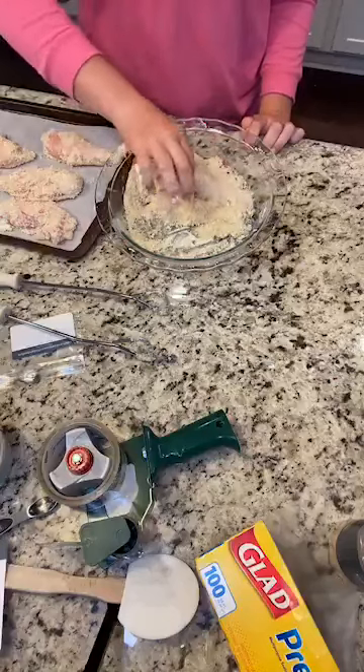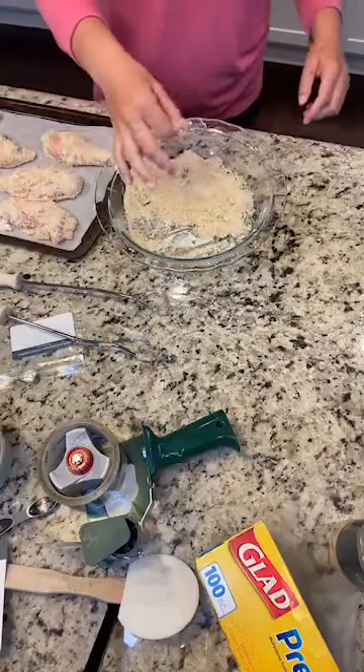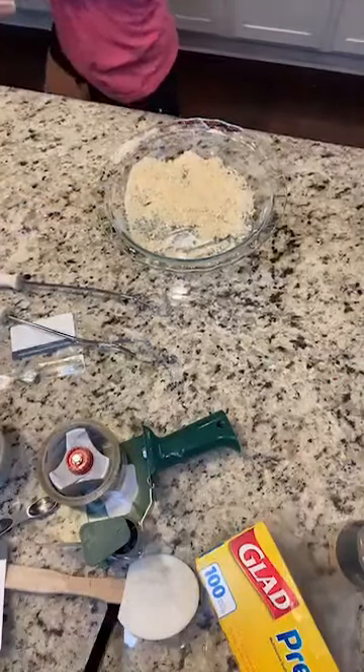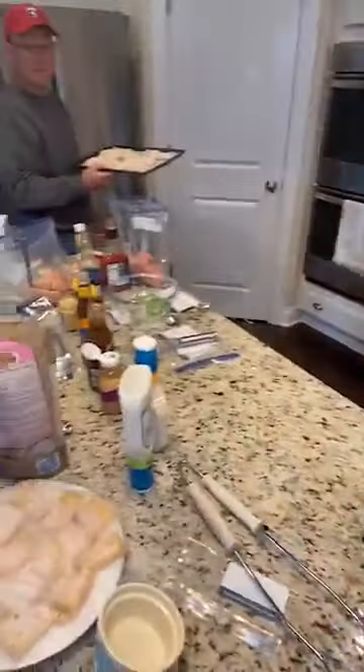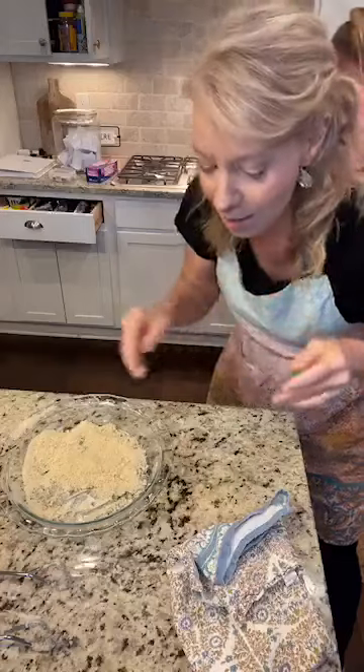The big thing about this one — you want to flash freeze these in your freezer. You're going to put them down flat so that they'll freeze, and then you can lay them in a bag and keep them that way. It makes it really easy. Someone suggested putting the panko in the baggie with the chicken and shaking it — you could probably do that, that's a great tip! This has been one of everybody's favorite recipes.